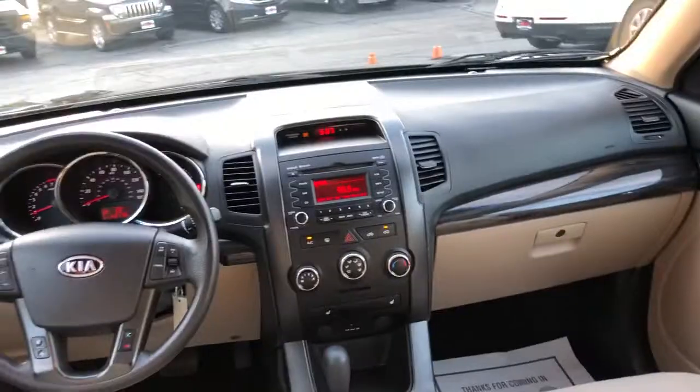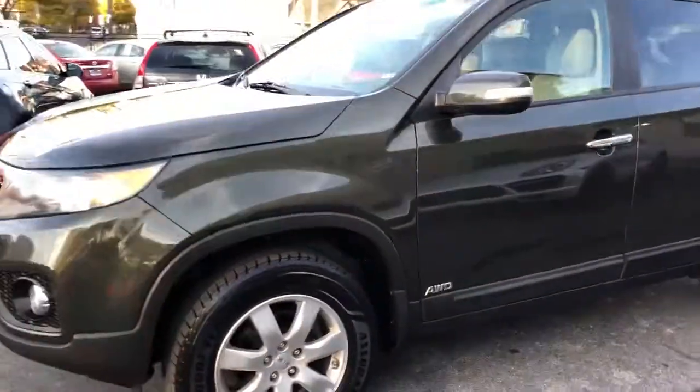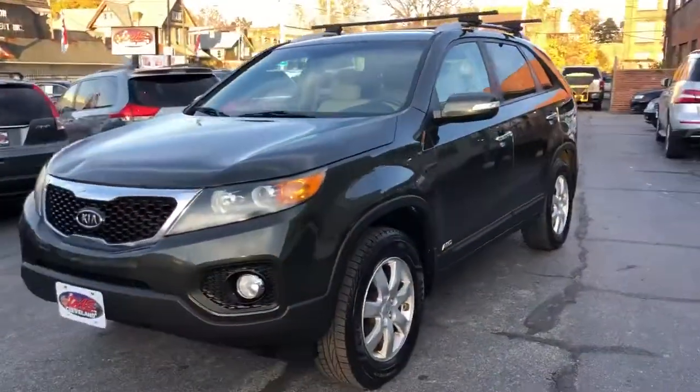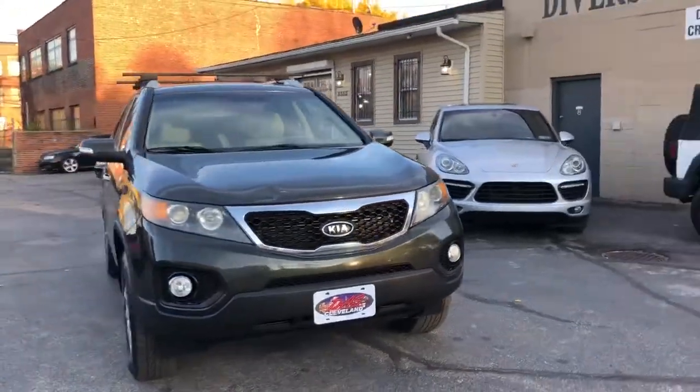Guaranteed credit approvals in full effect, folks. Starting down payment on this little lady, we're going to go $7.95 — it's going to be a special of the week. $7.95 starting down payment, good credit, bad credit, no credit. This is the place to be, folks.